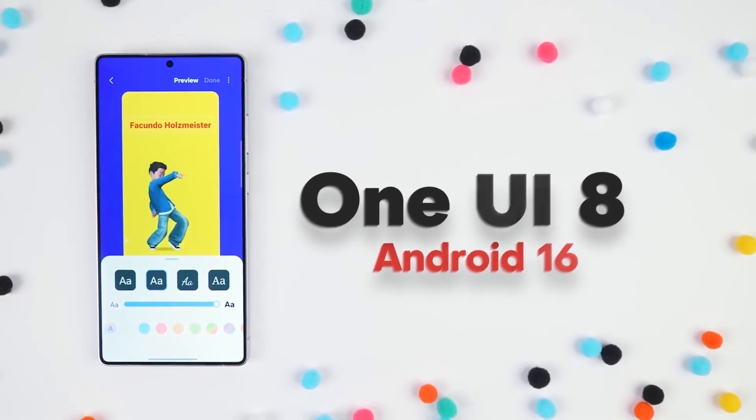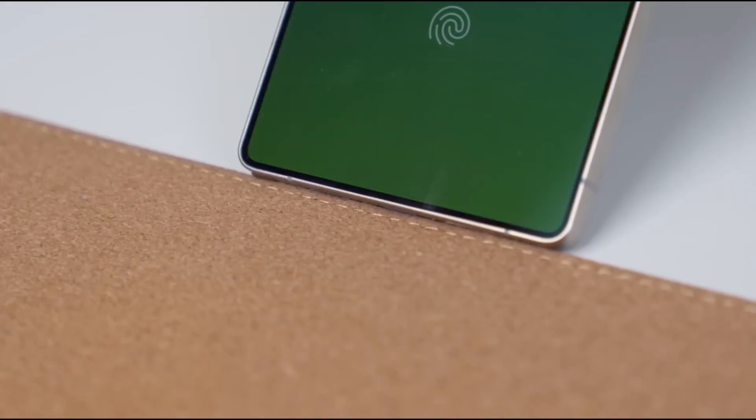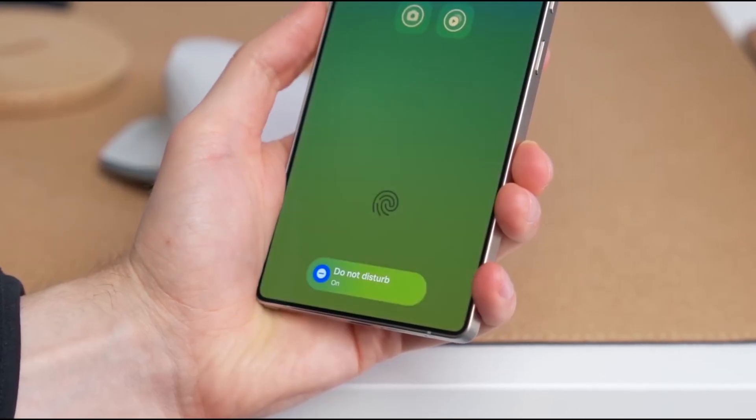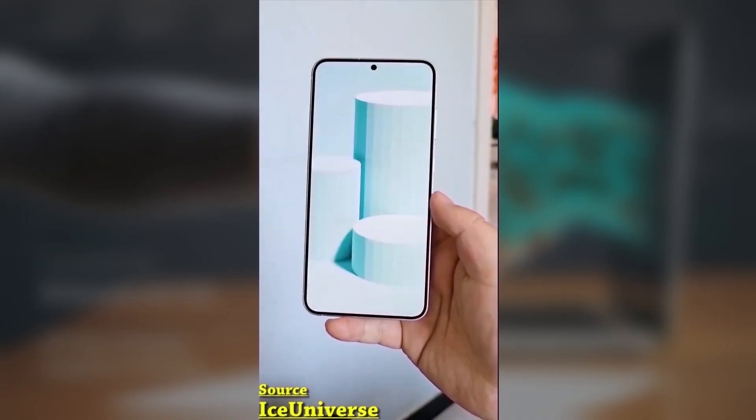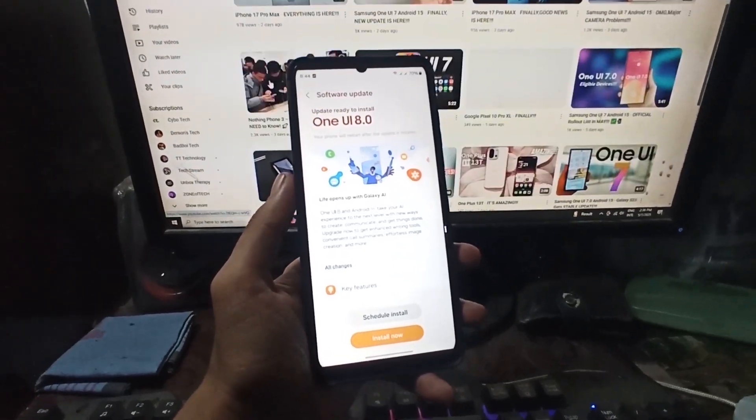So if you're a Galaxy user who's always waiting on a parcel, or just want your phone to be smarter and more helpful, NowBrief might soon become your new favorite feature. What's your take on this upgrade? Are you excited for One UI 8? Let me know in the comments section below.